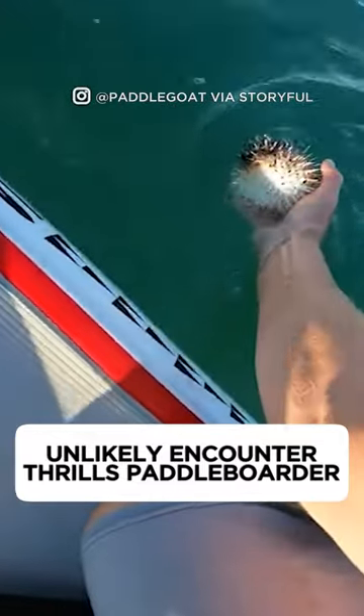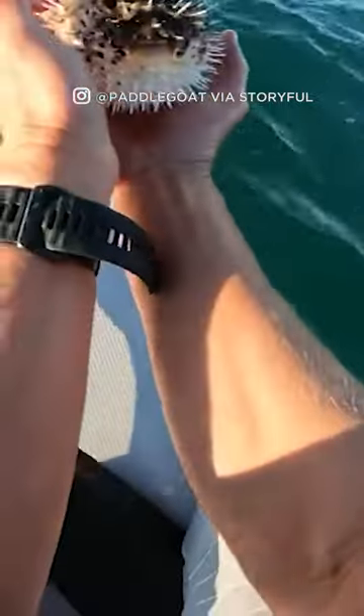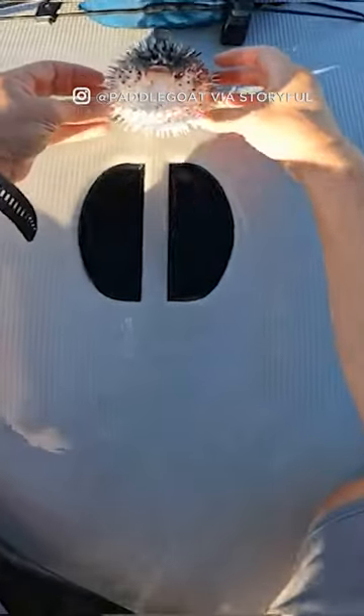Anyone who paddle boards off our coast is used to seeing dolphins, whales, and seals, but one man got a visit from a particularly cute creature. Oh my God, look at this guy right here.